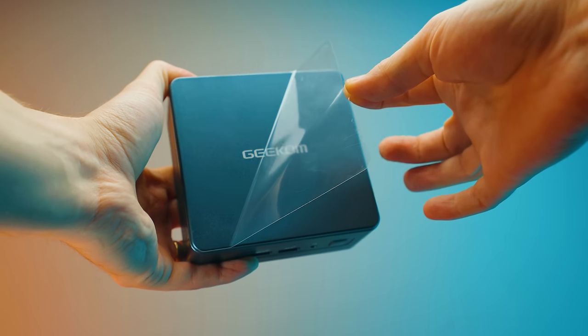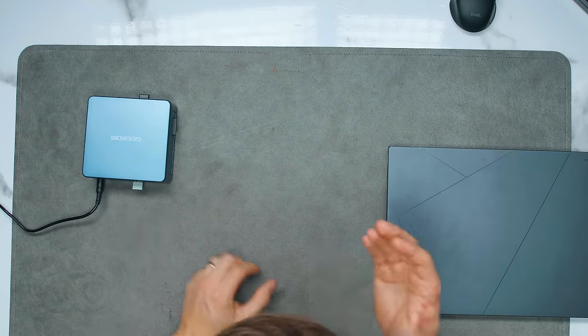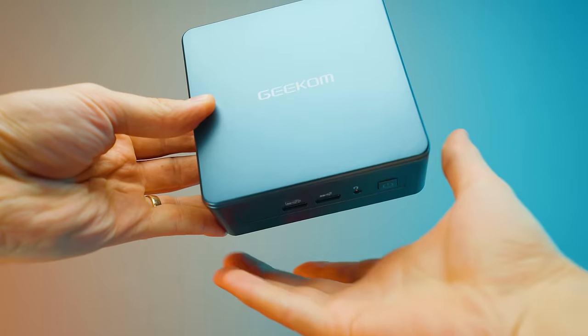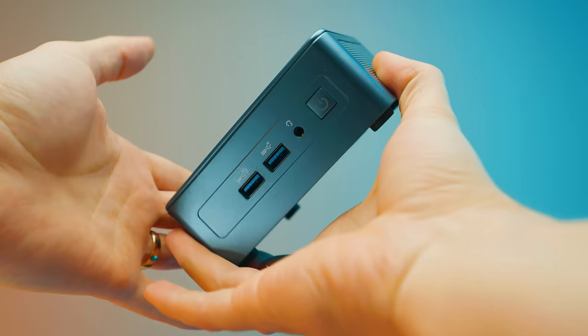In a lot of ways, it's better, cheaper, and even smaller. So let me tell you what is a mini IT13 — it is this mini PC. Here are five reasons why you might want to consider this instead of a laptop.